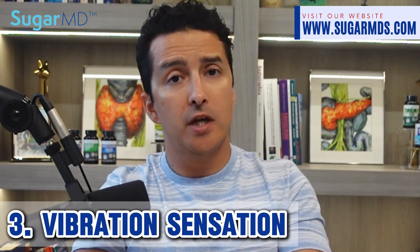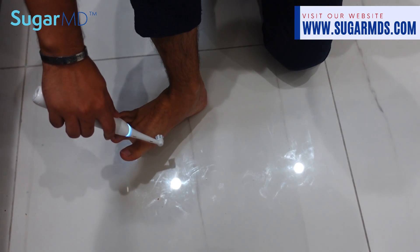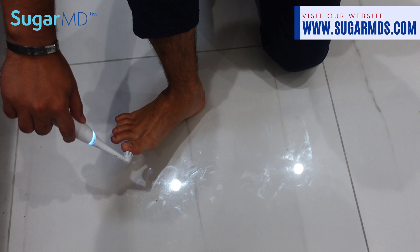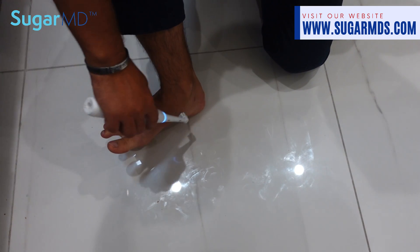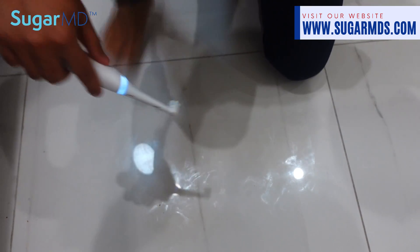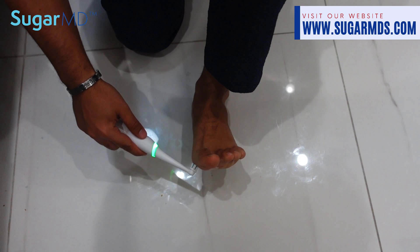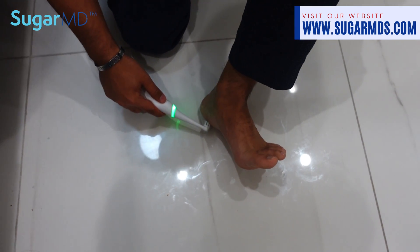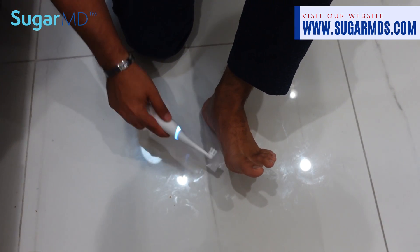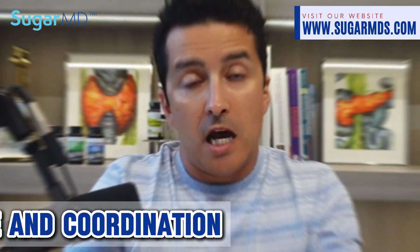For the vibration sensation test, you can use a tuning fork or, if you don't have one, be creative and use an electric toothbrush. If you can feel the vibration equally on both sides and in all areas, that's great. If you cannot, a reduced sense of vibration often correlates with nerve damage. Try this on your arms as well — if your arms feel better than your feet, you have nerve problems in your feet.